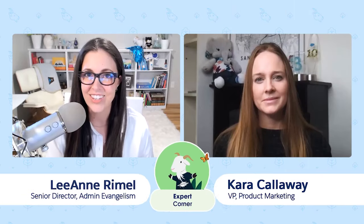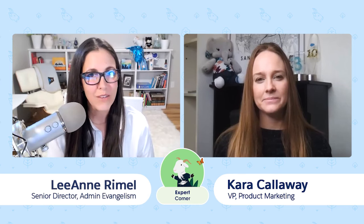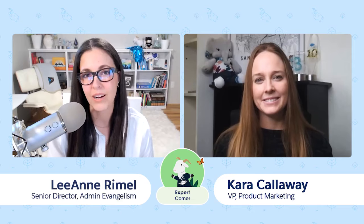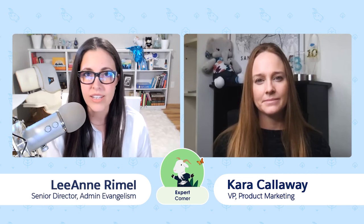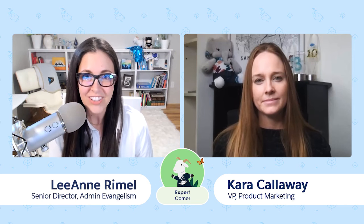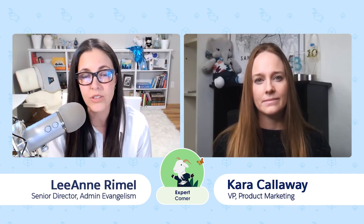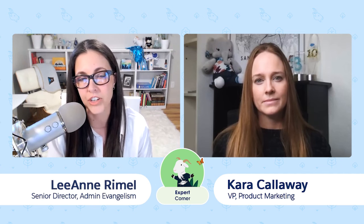Hi Kara, thank you so much for joining us today. It's great to be here, thanks for having me. So you and I have worked together for years. I'm really thrilled for admins to virtually meet you today and learn a little bit more about what you do at Salesforce and some great lessons you have to share with our admin community. Tell me a little bit about yourself — how long have you been at Salesforce, what role did you start in, tell us about your career journey.